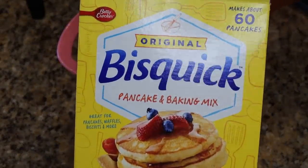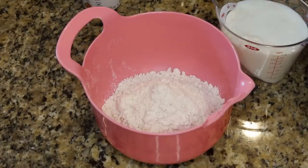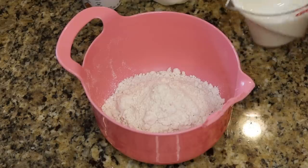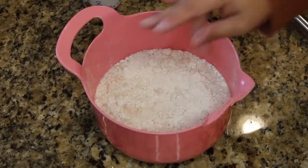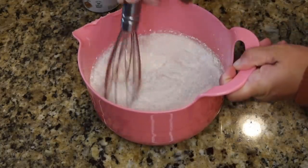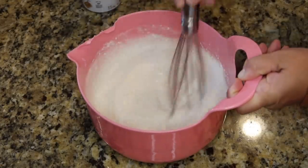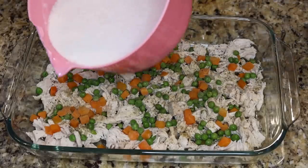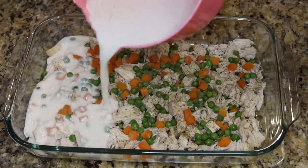Next, to a medium sized bowl we're going to add two cups of Bisquick and two cups of milk, a pinch of salt, and then we're just going to whisk this together. This is going to make part of our topping, which is going to actually be like a dumpling topping. Now we're just going to pour that Bisquick mixture right over top of our veggies and chicken.